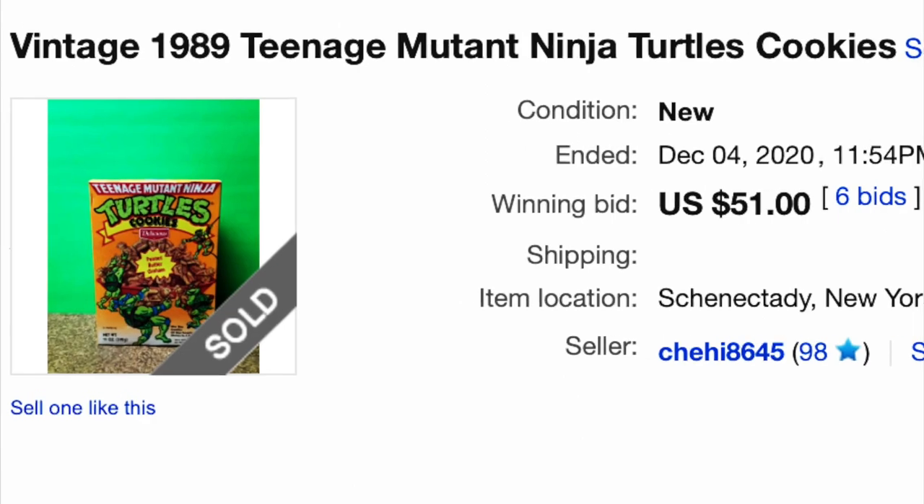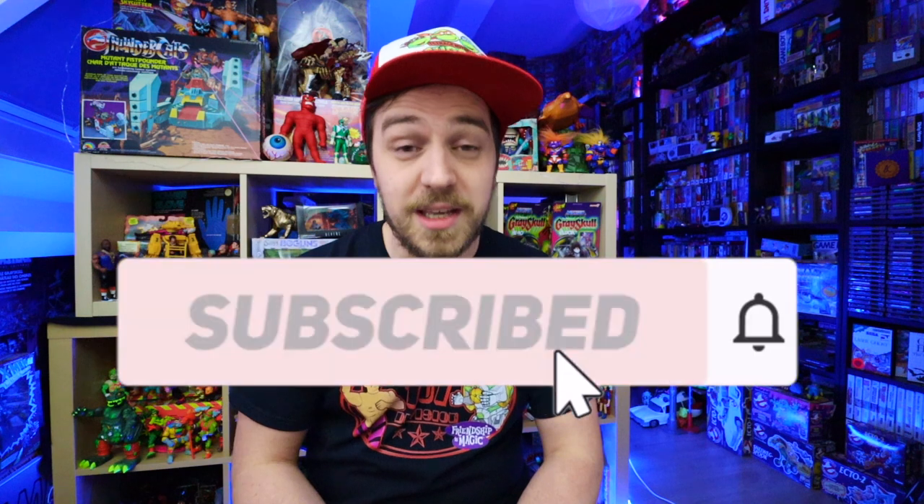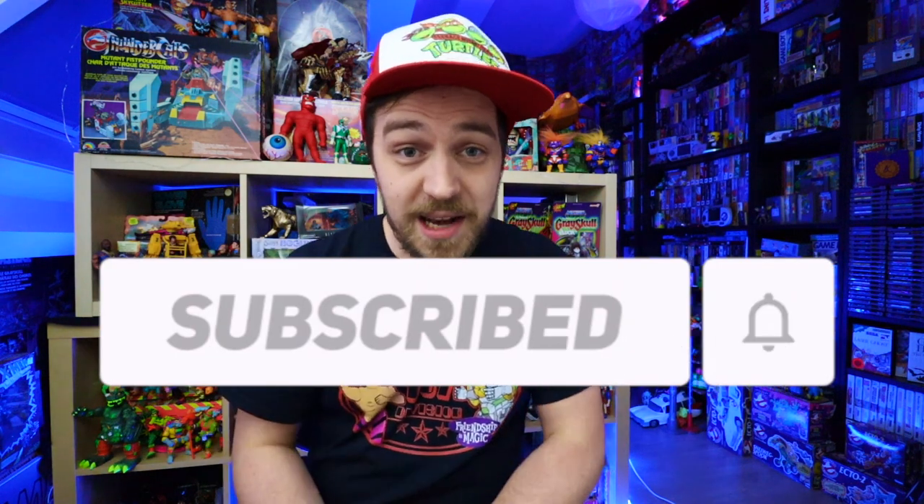All of a sudden, you just wake up one day and you find yourself buying empty cookie boxes just for the box art. I upload geeky toy-related videos every week, so be sure to subscribe to the channel and hit the notification bell. Let's strap in for some food history.